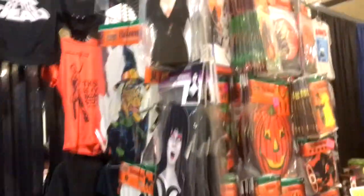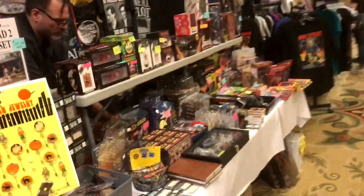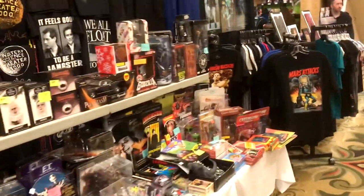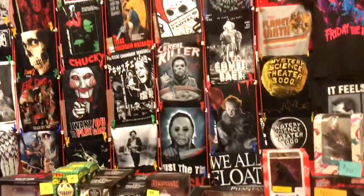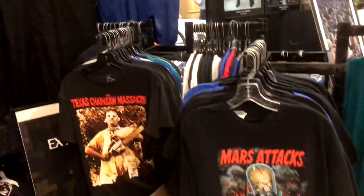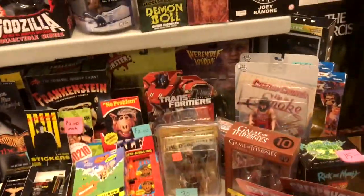Elvira is here this weekend, so there is a lot of Elvira merchandise. A lot of shirts to choose from — I'm gonna have to get me a couple shirts this weekend.